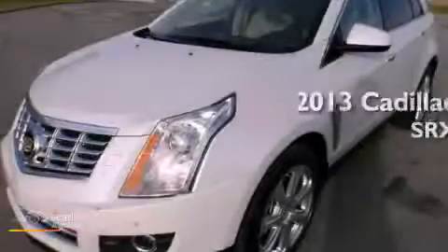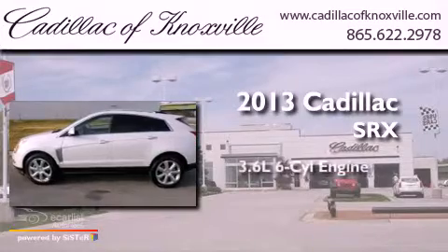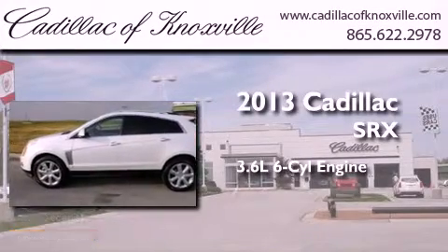This is a brand-new 2013 Cadillac SRX. It has a 3.6-liter six-cylinder engine and an automatic transmission.